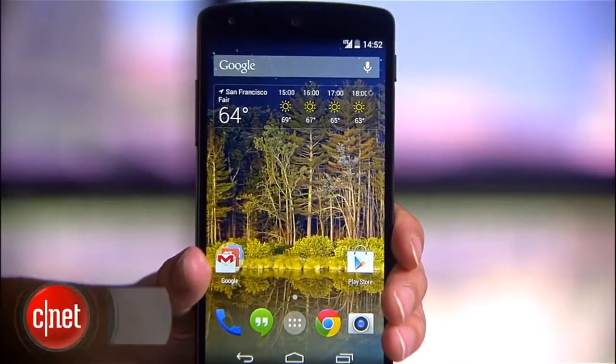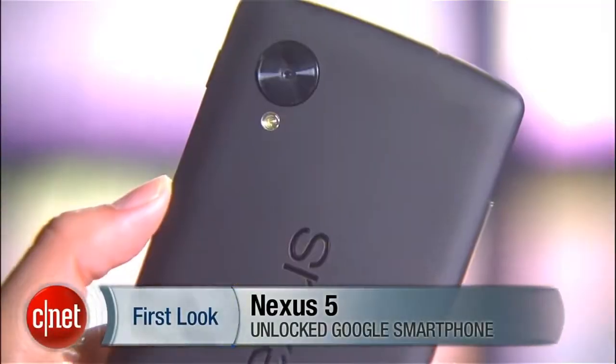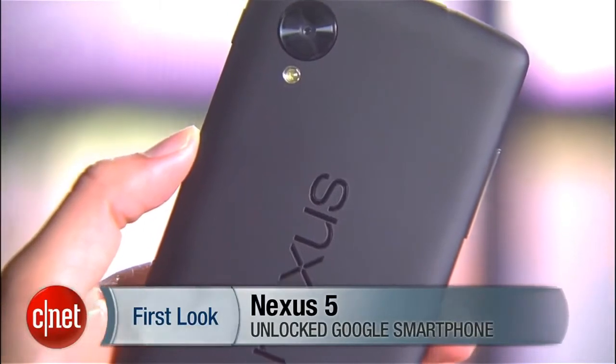Powerful, stylish, and yes, once again very affordable — Google's flagship phone of the season is finally here. Hello everybody, I'm Lynn Law from CNET, and today we're going to check out the unlocked Nexus 5.